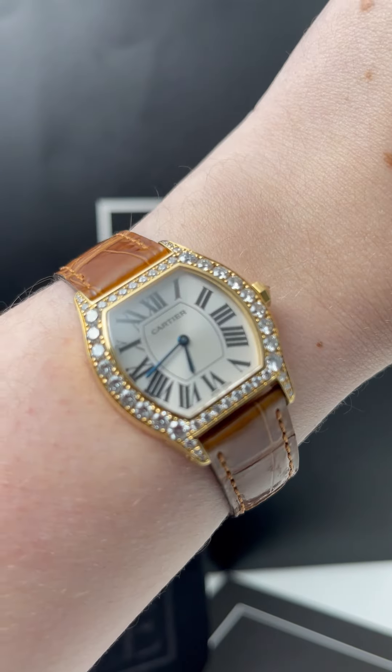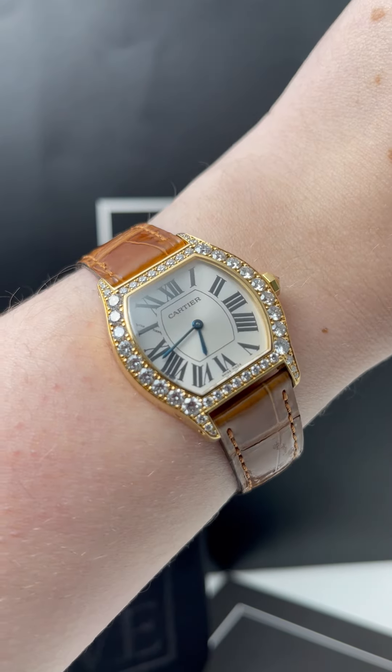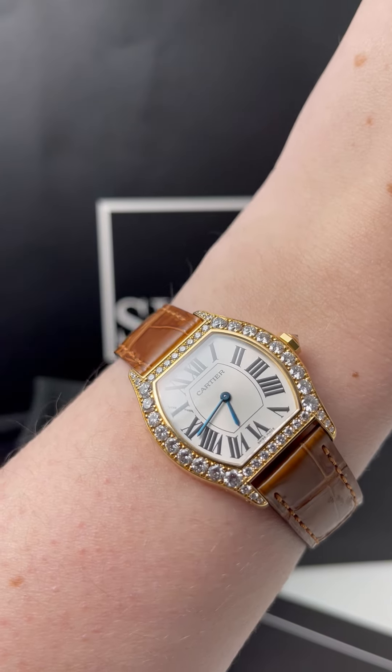Hey everyone, SwissWatchExpo. Today I'm looking at a really special watch that we just got into our showcase. This is a Cartier Tortue. This watch is absolutely beautiful, and I chose it because I absolutely love the diamonds on this watch. I think they are so gorgeous — they're quite big for a Cartier watch.